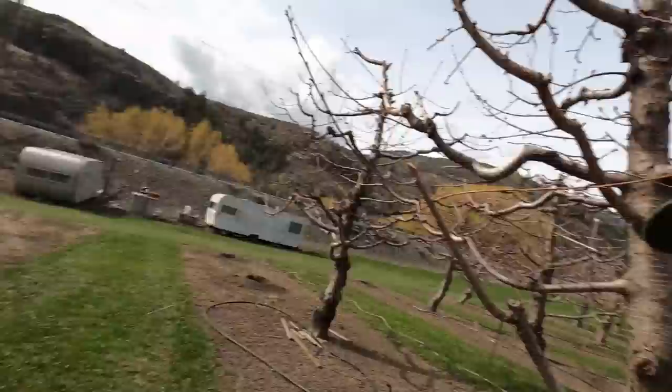What we're doing this morning is we're digging some holes out here in the small cherry orchard to plant some new trees.